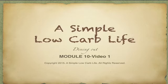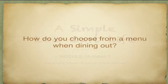Welcome back to A Simple Low Carb Life. We're going to be talking about dining out today and ways that you can choose low carb items. We are now on module 10 video 1. Can you believe that you have gone this far in your modules? Let's carry on and learn some more today.